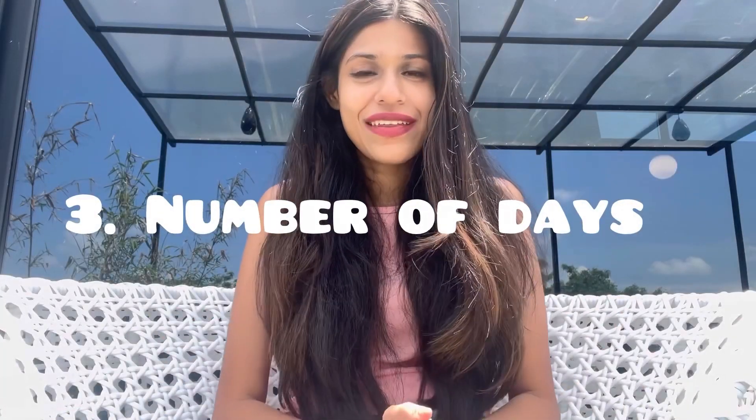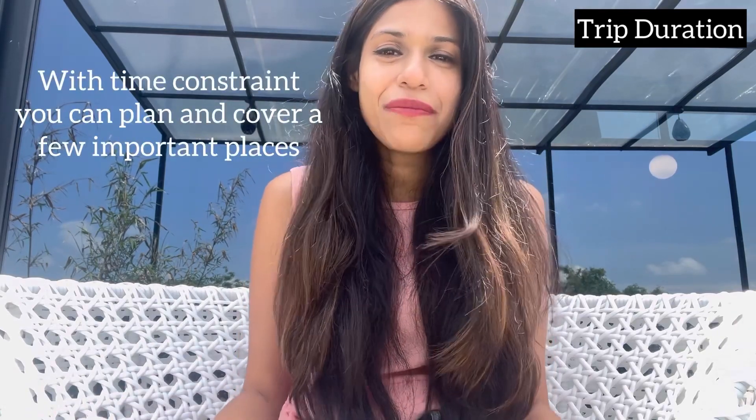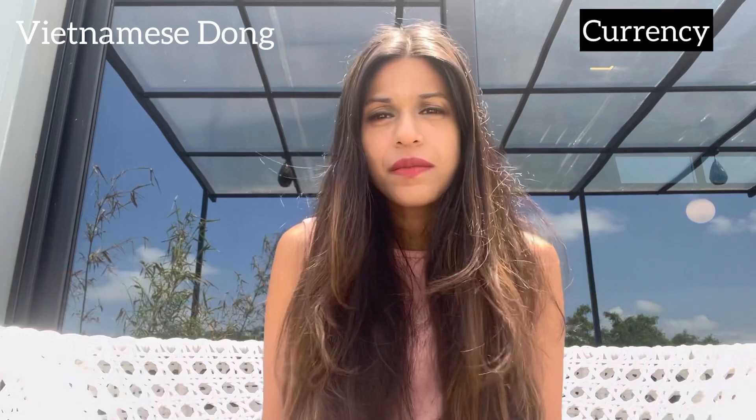For number of days required in Vietnam, I would recommend a minimum of 10 to 14 days to cover all the important places. But if you have a time constraint, you can definitely plan your trip within one week as well. Vietnam's currency is the Vietnamese dong. What I did was change my Indian currency to USD before leaving, because USD usually gets the best exchange rate, and then after arriving I changed it to the local currency from local places.